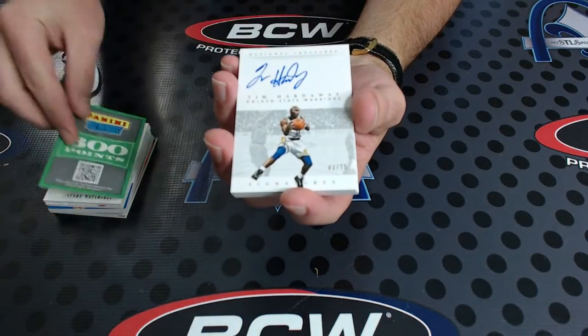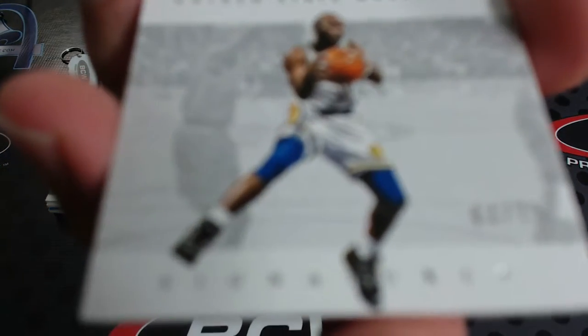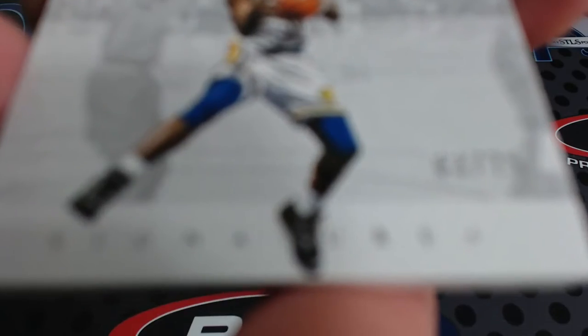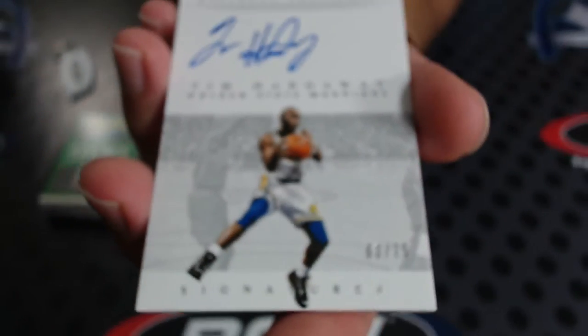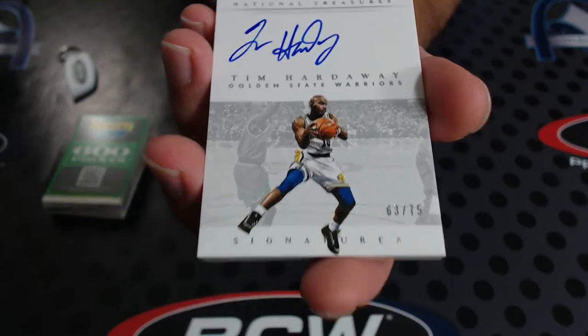Number 2 of 75 - Tim Hardaway. Tim Hardaway to 75. Those cards are nice.